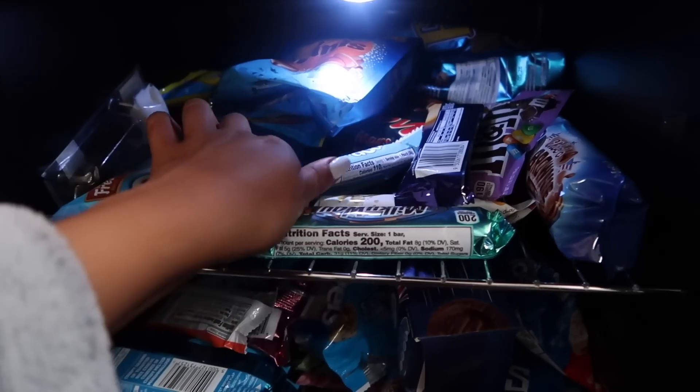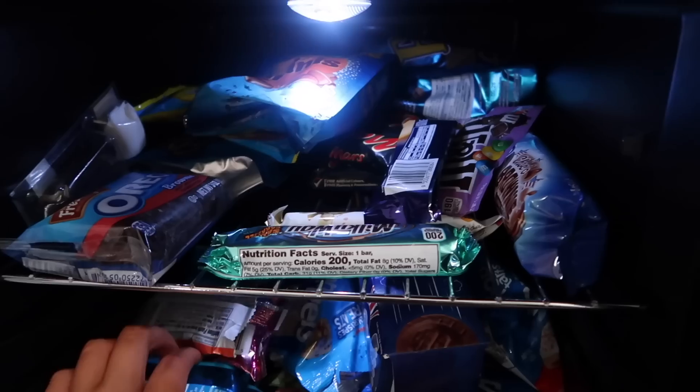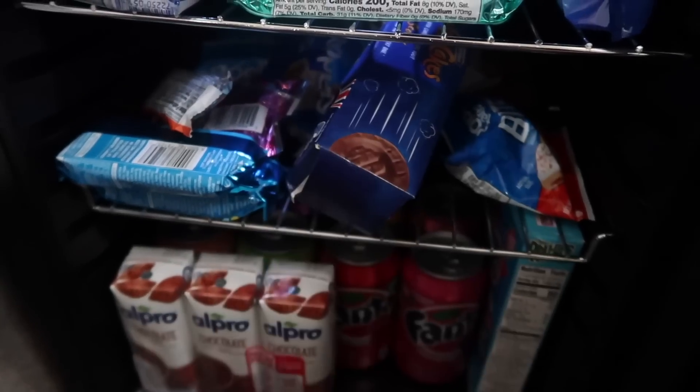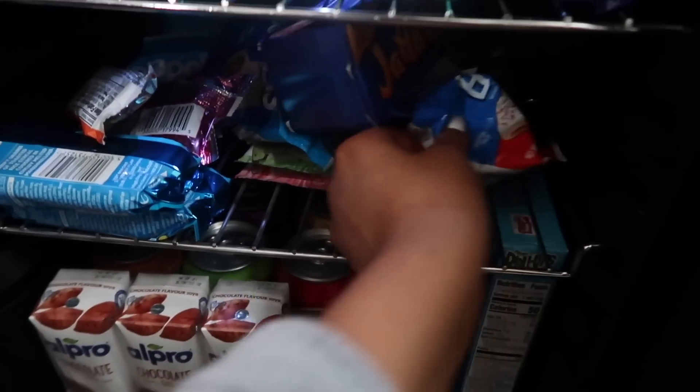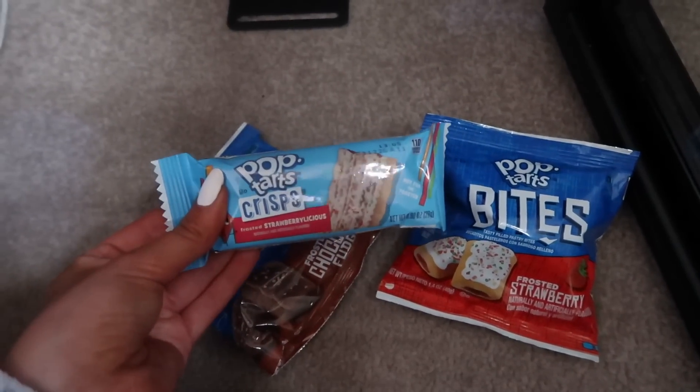I'm home and I'm going to dive into some fridge stuff. We're going to try some of the Pop Tart bits — I've got some Pop Tart bites and some strawberry ones. Pop Tarts are literally some of my favorite things in the world so I feel like these are going to be my favorite.